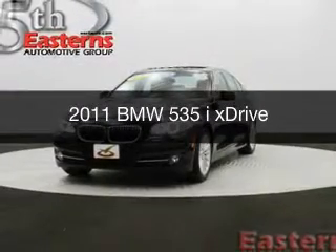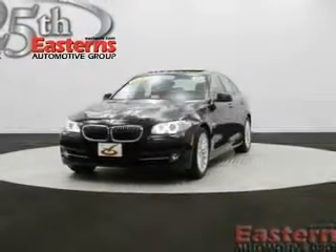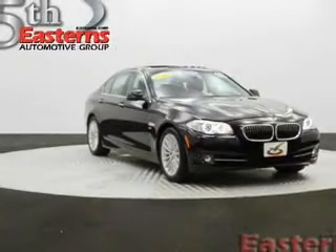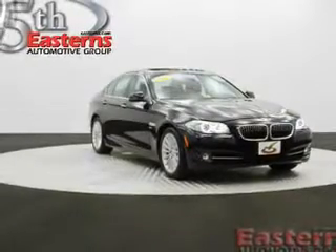This could be the vehicle you're looking for. The ultimate driving machine, powered by all-wheel drive, a 3-liter, 6-cylinder engine, and an automatic transmission.